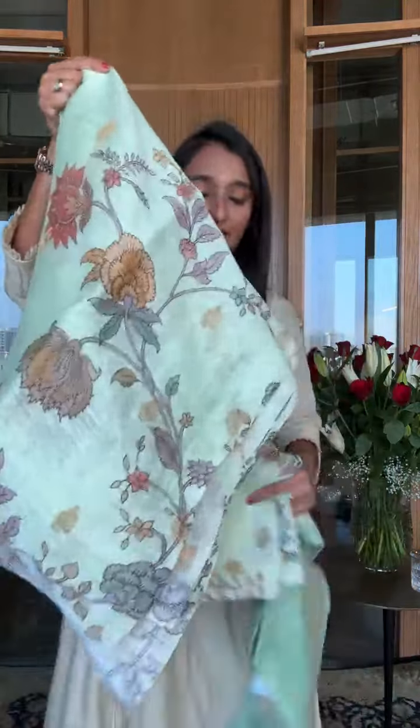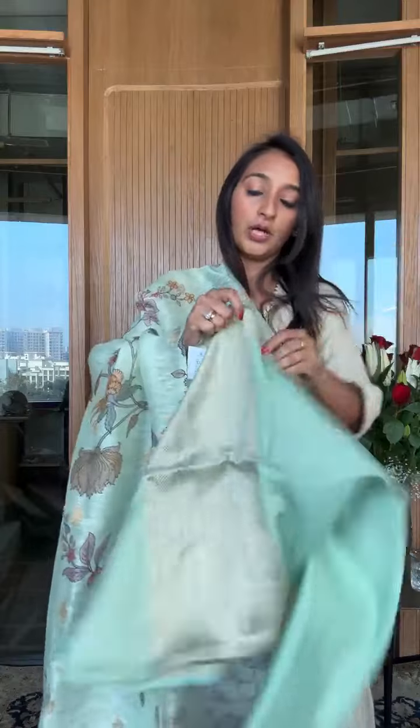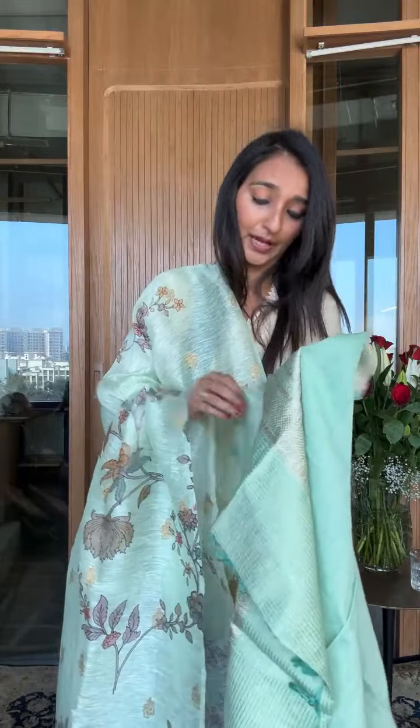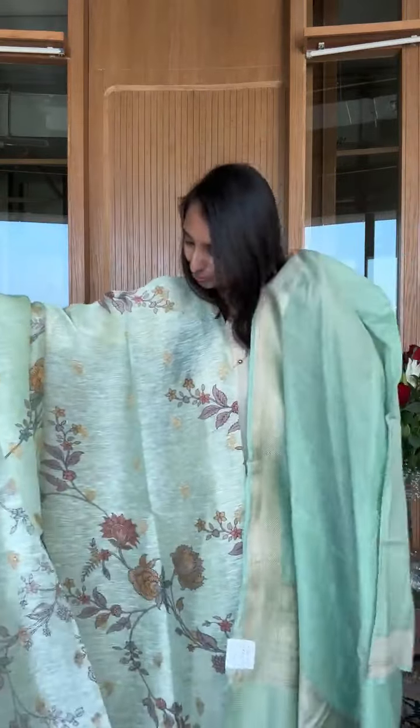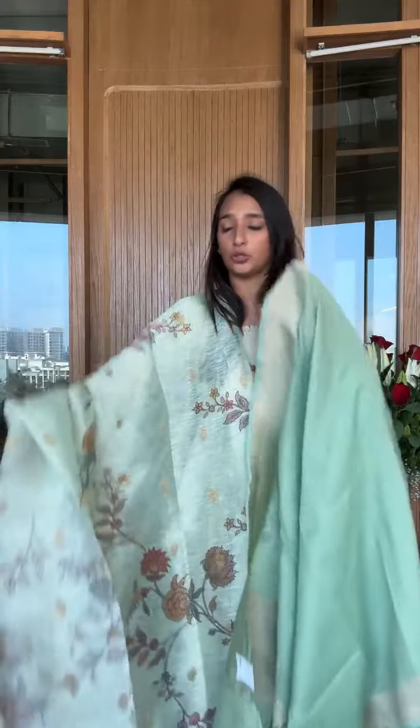We've covered cotton jacquard, premium Chanderi, organza, and Munga silk — now for linen. These are linen prints with lightweight dupattas — I don't think we've shown these in a live before. This one is a shade of green with a sateen-light dupatta done in coordination. The fabric is ₹3,200 per meter and the dupatta is ₹6,800. It has beautiful linen prints with gold zari — really nice. For a kurta and dupatta together, it's roughly ₹14,800 for this gorgeous look.